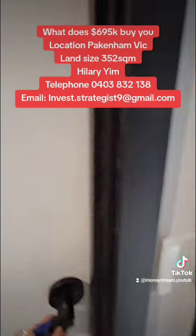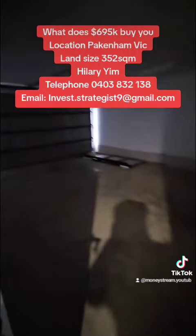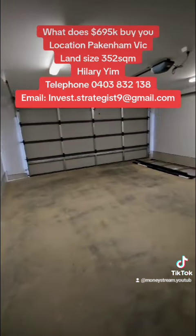This is the garage. Let me just turn the light on — it's a double garage.